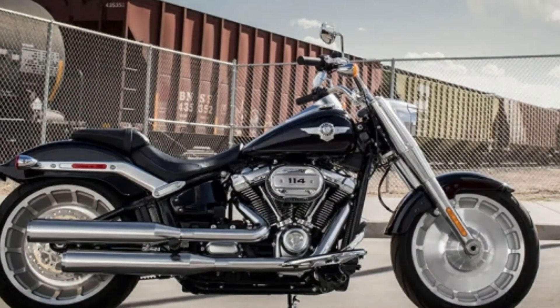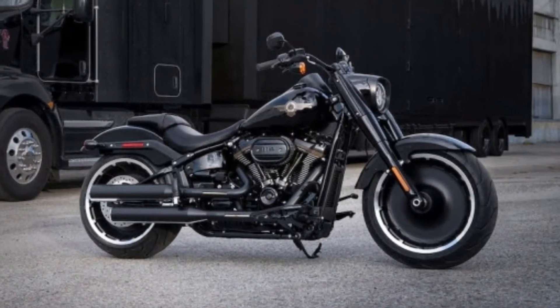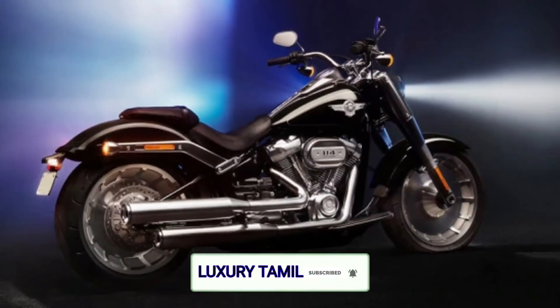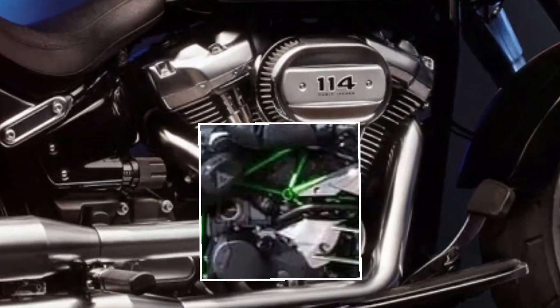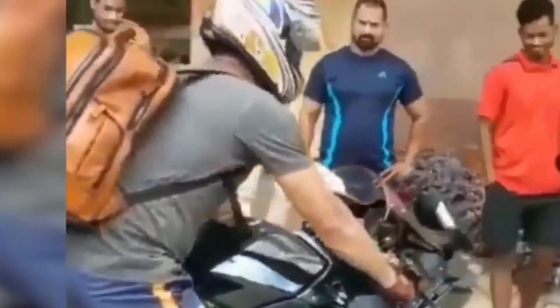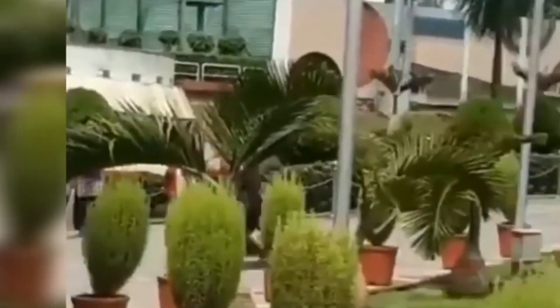It is a Ducati 1098. This is the Harley Davidson Fatboy. This engine is a B12 engine with 155bhp. This is the top speed and the price available in India.